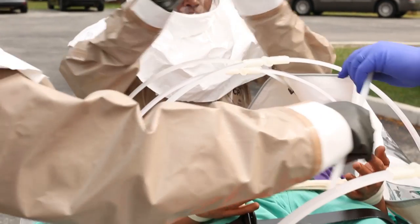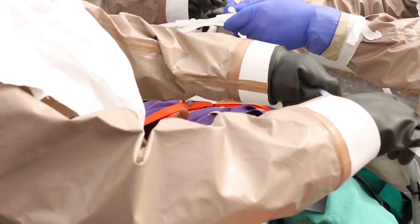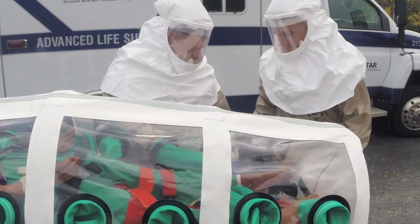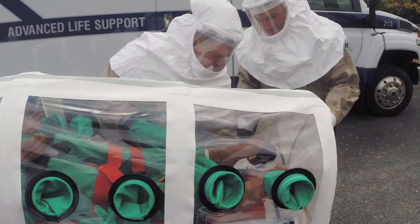The isopod essentially isolates the patient from the outside. It has the advantage of having both a positive or negative airway system to prevent the transmission of potentially infectious diseases by an airborne route. It also provides a barrier for patient contact but also allows us a nice bit of access to the patient.